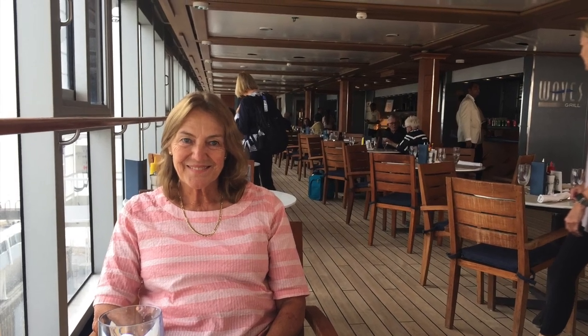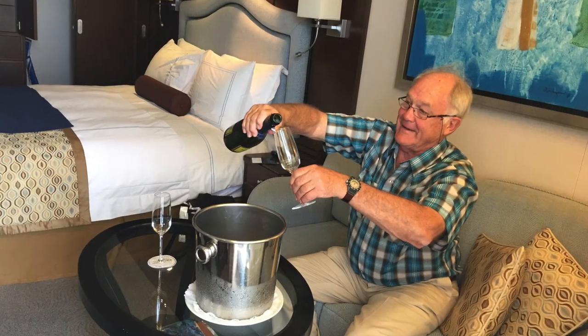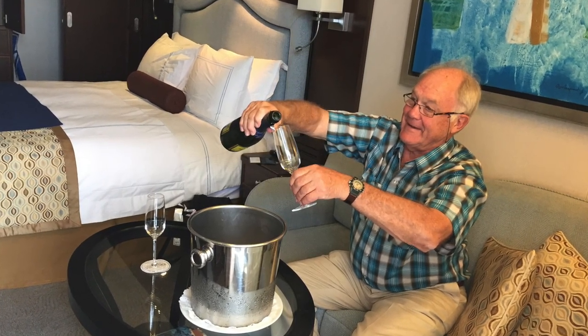But still a bit more waiting was called for. Eventually we were allowed to go to our cabins, where we enjoyed a complimentary bottle of champagne.